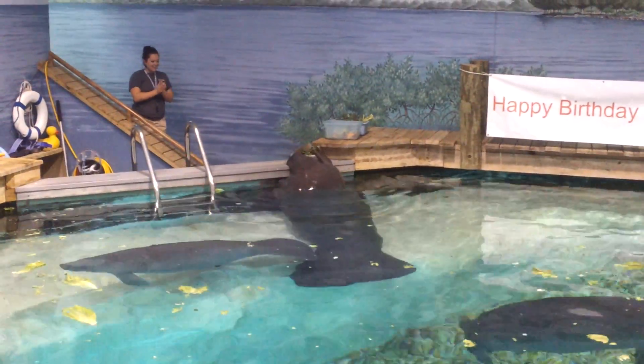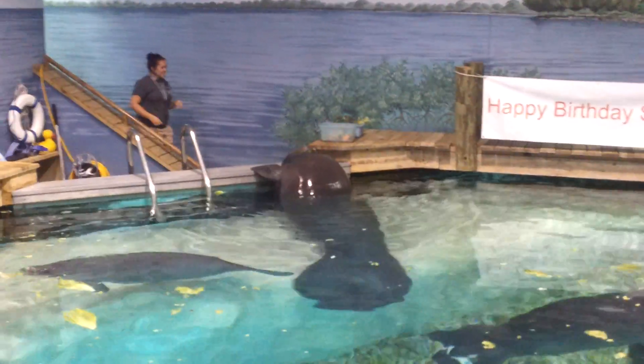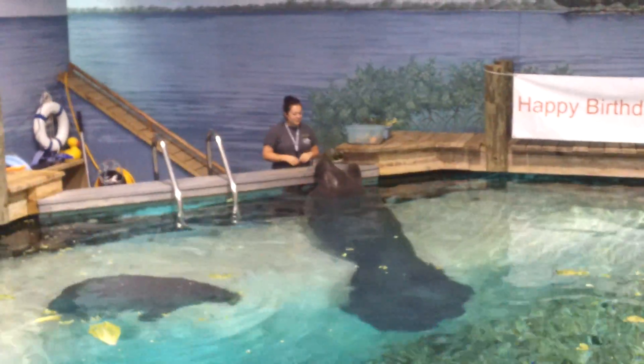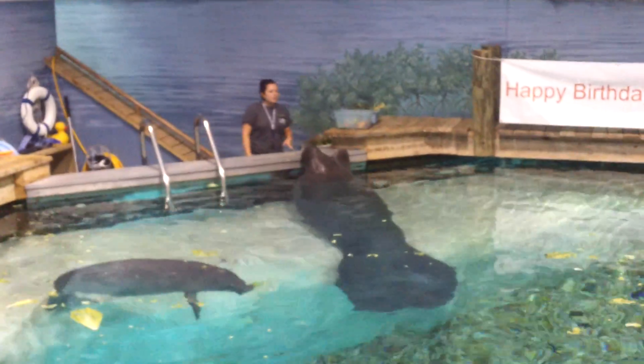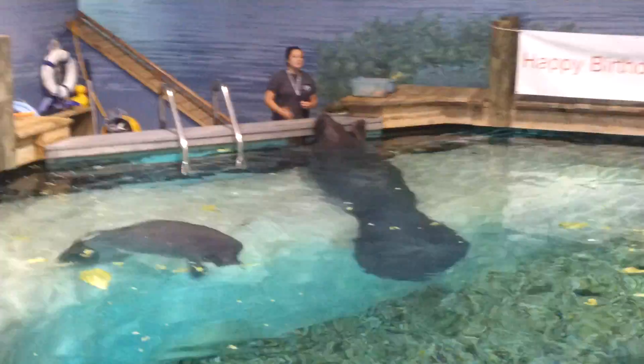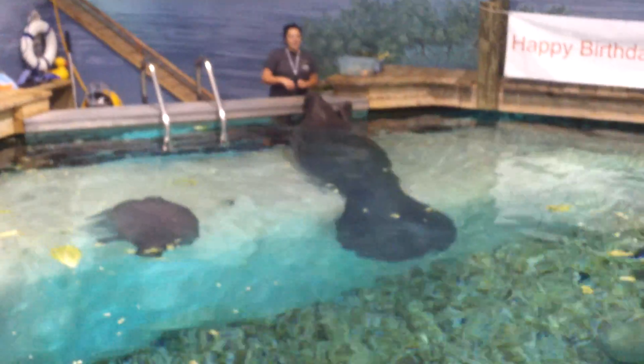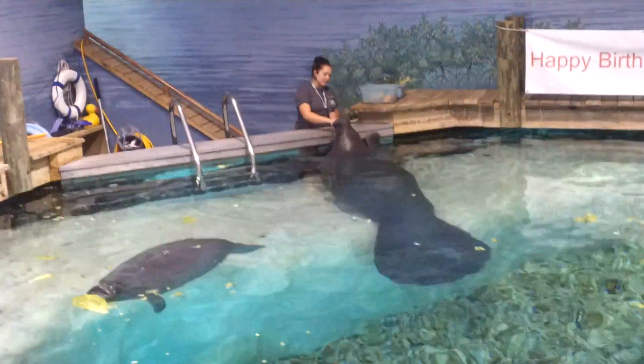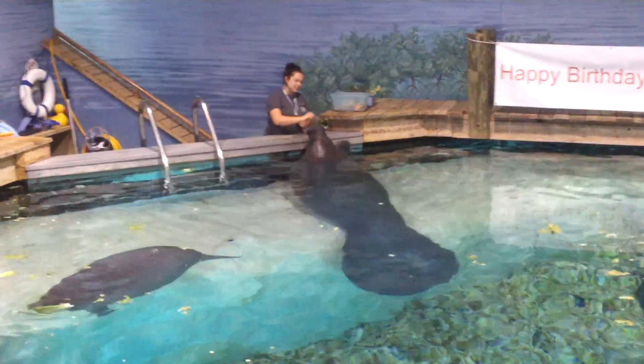That makes him the oldest manatee to have ever lived, either in the wild or in captivity, as far as we know. We like to call him the ambassador for his species — pretty much everything we know about manatees we learned during Snooty's lifetime, and a lot of it, especially caring for them in captivity, we learned directly from him over the last 63 years.